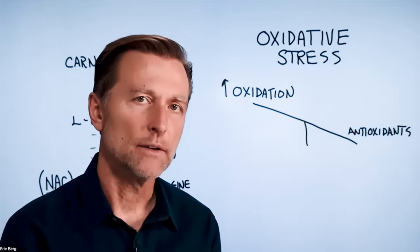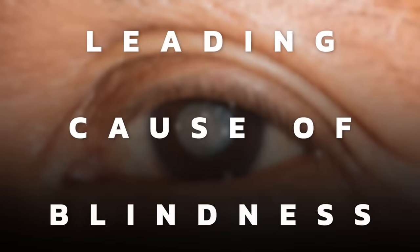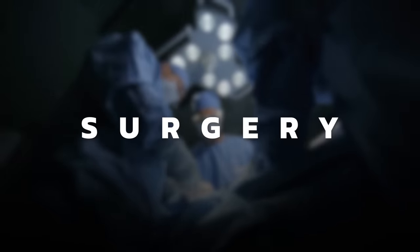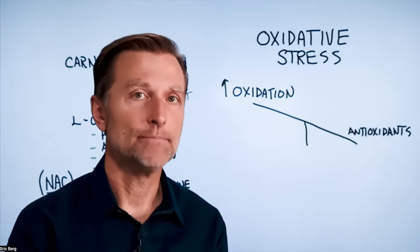I want to talk about the ultimate cure for cataracts. Cataracts are the leading cause of blindness. The main treatment is surgery, so if there are things we can do to prevent it, and even if we get it, possibly reverse it, we need to know about this.